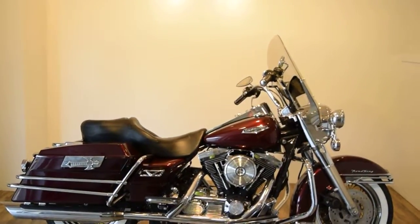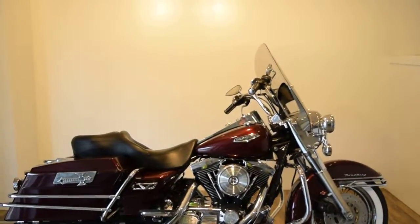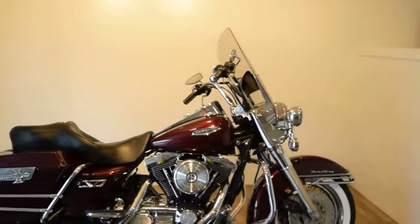Monster Power Sports is offering this 1998 Harley Davidson Road King. This bike does have a few extras on it.